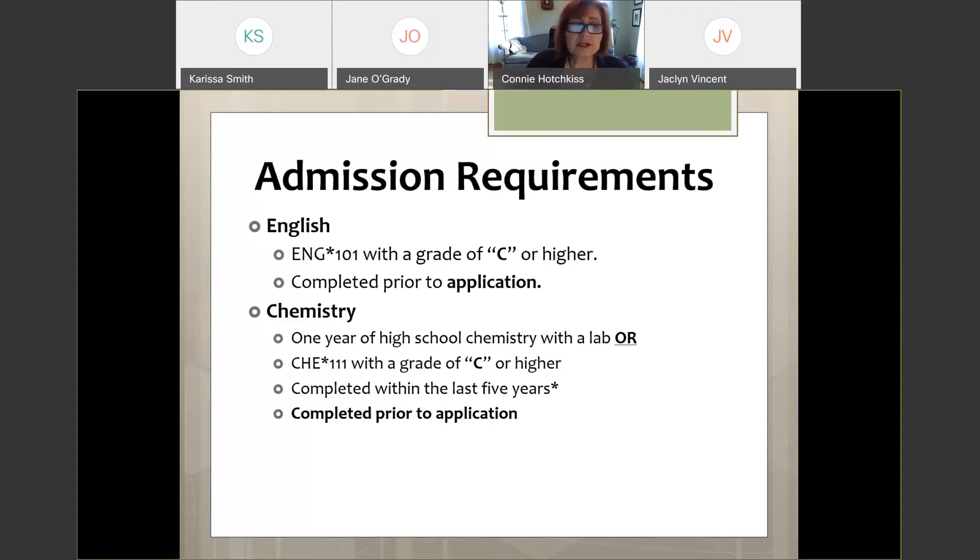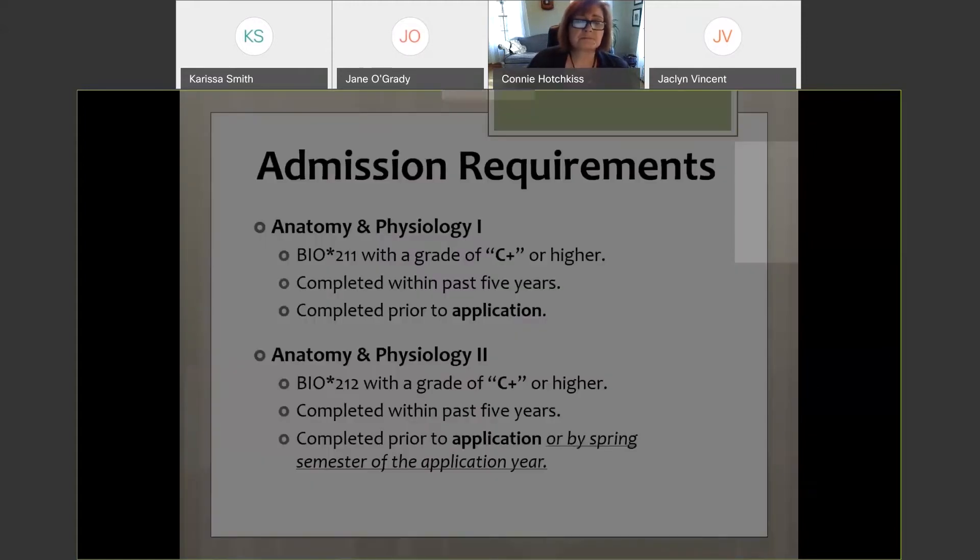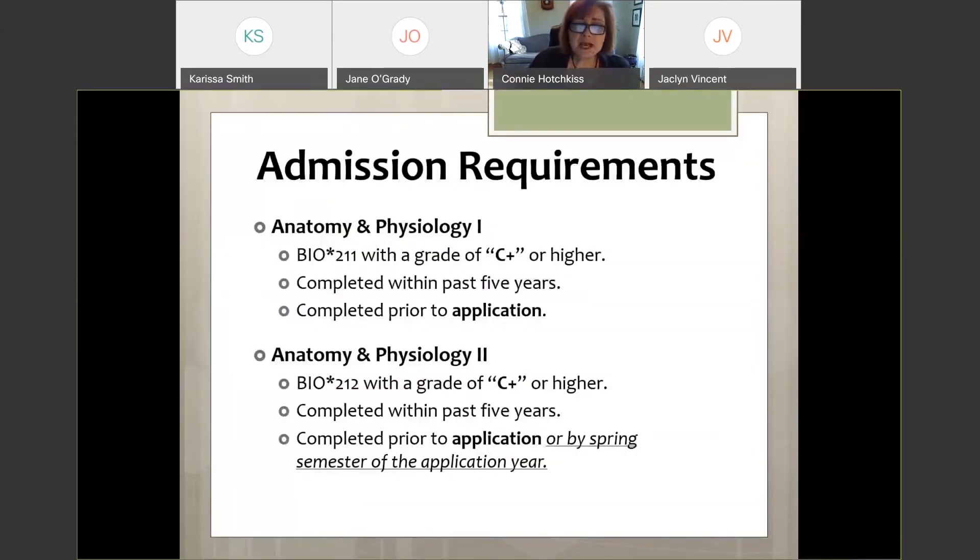To apply, you must have English 101 — English Composition — with a grade of C or higher. You also need one year of high school chemistry with a lab, or Chemistry 111 with a grade of C or higher. Science courses must be within the last five years, so if you took chemistry 20 years ago, unfortunately you'll need to repeat it. It must be within five years of application.